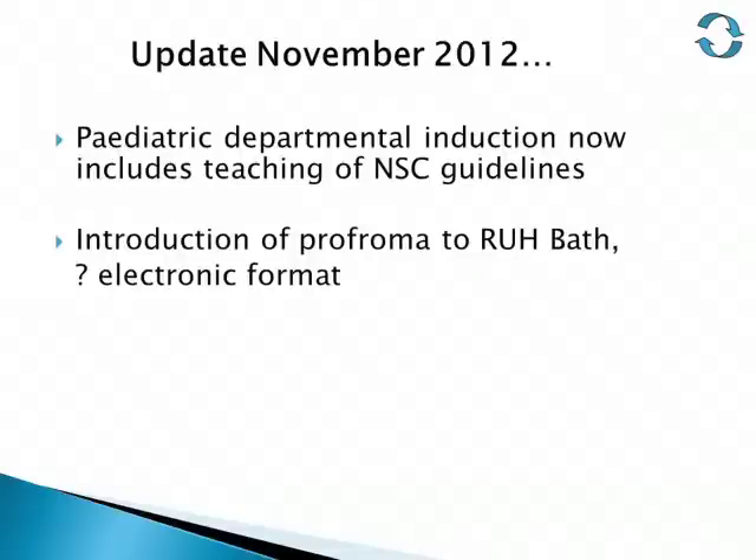As an update, the paediatric department in Swindon now includes teaching on the NSC guidelines as part of departmental induction. Currently working at the RUH in Bath, which is under the same trust as Swindon, we are looking at the possibility of introducing the proforma to Bath — possibly in an electronic format to form the basis of a baby's electronic notes. Thank you very much.